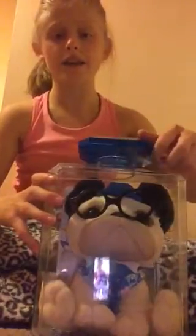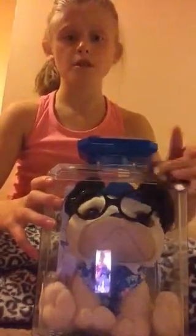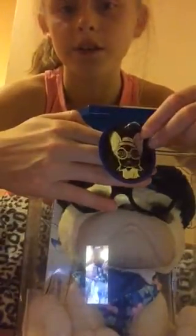Hey guys, today I'm going to do an unboxing review on this really cute pug. This is the little picture of it — if it focuses — there we go, you can kind of see it.